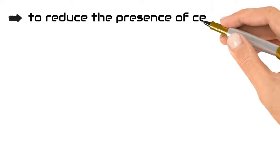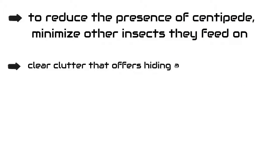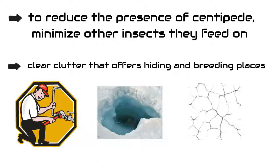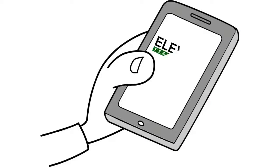To reduce the presence of centipedes, minimize other insects they feed on. Clear clutter that offers hiding and breeding places. Repair water leaks, seal holes, cracks, and gaps that allow movement of centipedes. Call us for additional help.